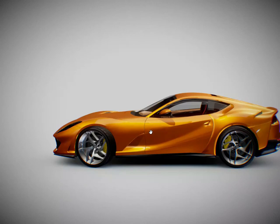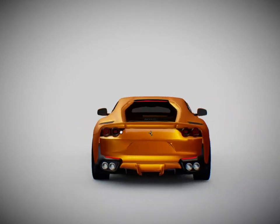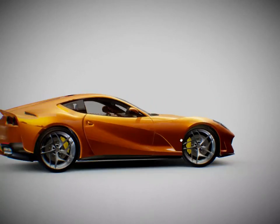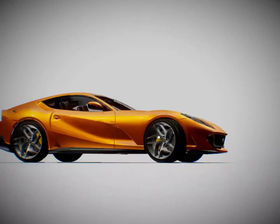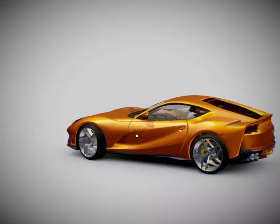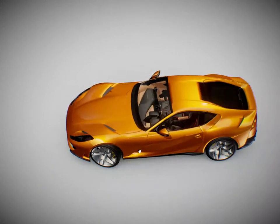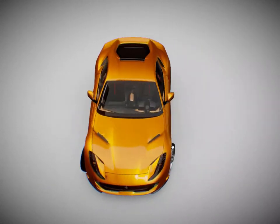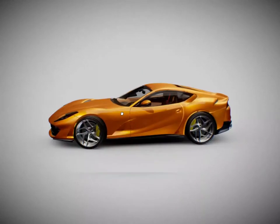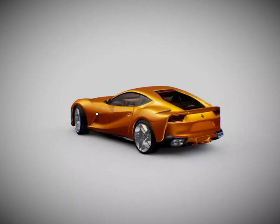Aerodynamically, the 812 GTS posed two main challenges: how to guarantee the same performance as the coupe version with the top up, and at the same time ensure maximum passenger comfort with the roof down. The retractable hardtop and its stowage compartment required that the rear of the car be modified — thanks to meticulous resculpting of the tonneau cover surfaces and, most importantly, the integration of a triplane wing-into-rear diffuser to create efficient suction from the underbody. The aerodynamicists were able to compensate for the downforce lost by the removal of the 812 Superfast rear wheel arc bypass duct.